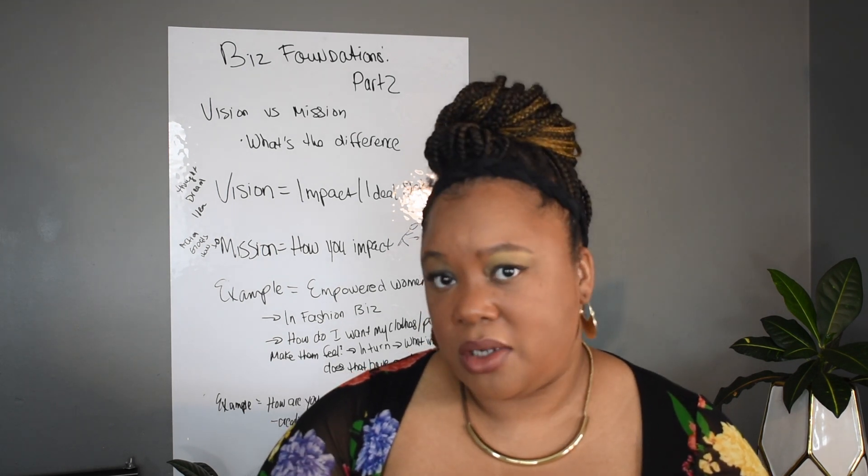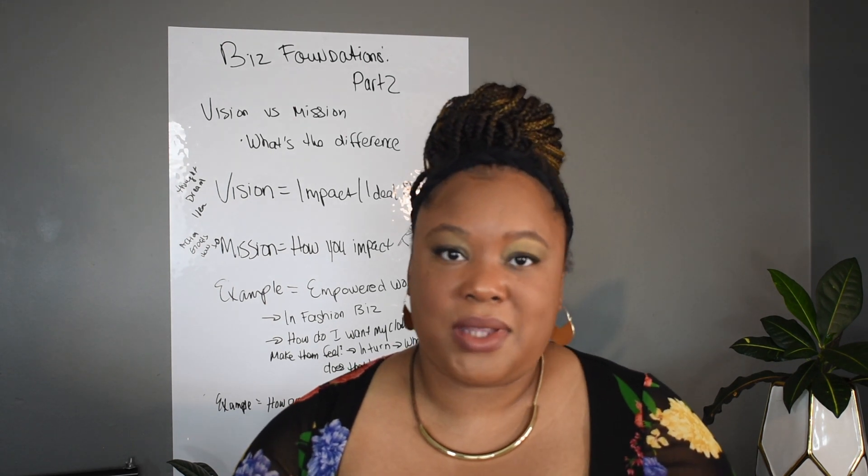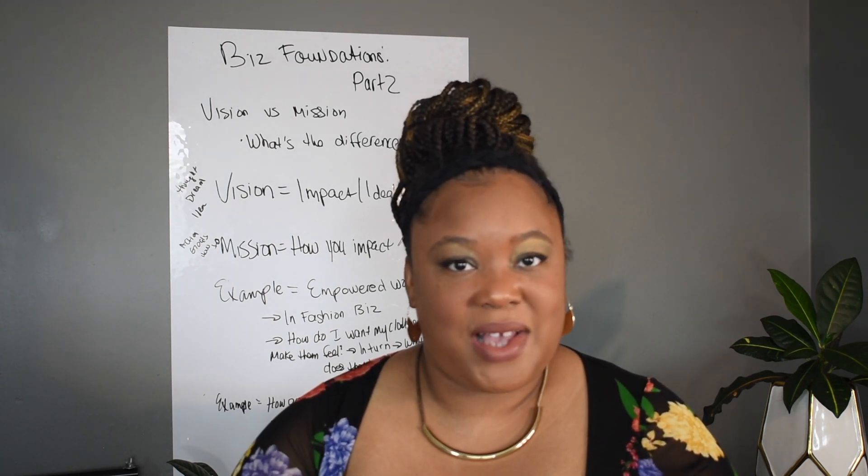Do you know what your business foundations are? If this seems like something you need help with, or you totally skipped this step, stay tuned — class is in session.